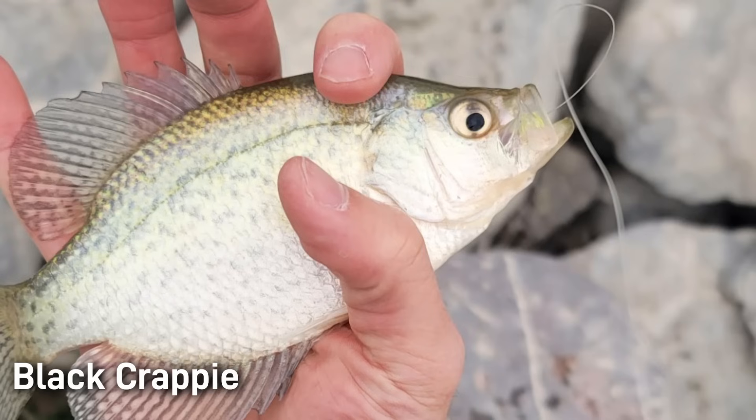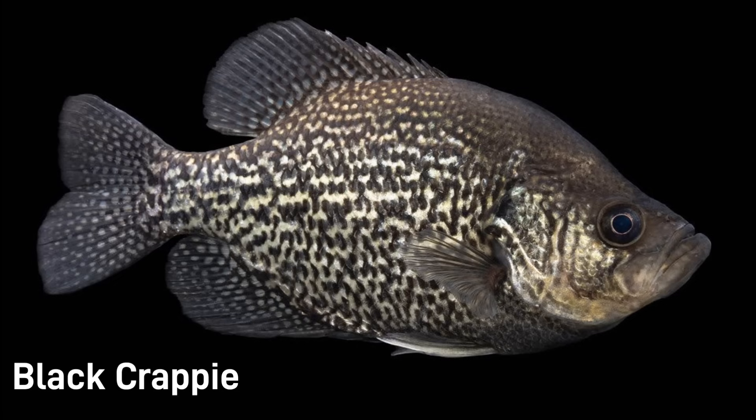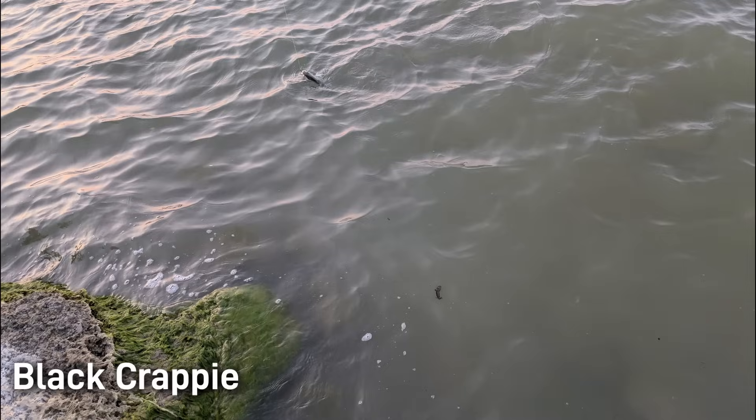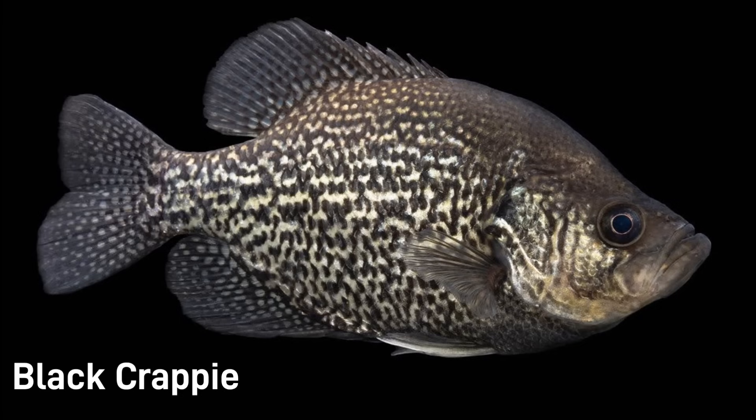There can be a lot of color variation in the black crappie to the point where the word 'black' isn't always accurate as a descriptor. For example, the fish in this picture is still a black crappie, yet its colors perhaps more closely resemble the white crappie rather than a black crappie that is a much darker color variant. These color differences often have to do with where the crappie are found. For example, the black crappie I catch at Utah Lake tend to be very light in color because of the light, murky color of Utah Lake. Dark colored black crappie are more likely to be found in a body of water that has clear, deeper waters, as they tend to blend in better in that type of environment.